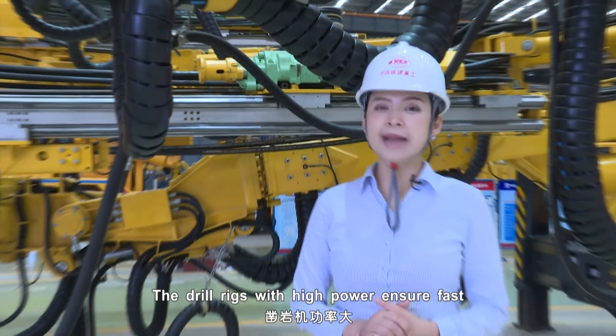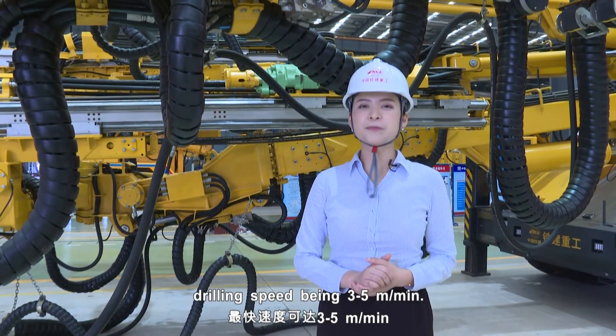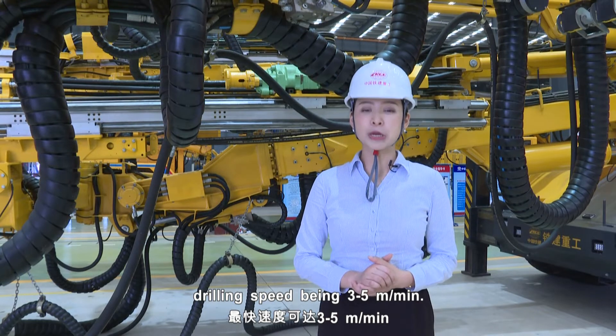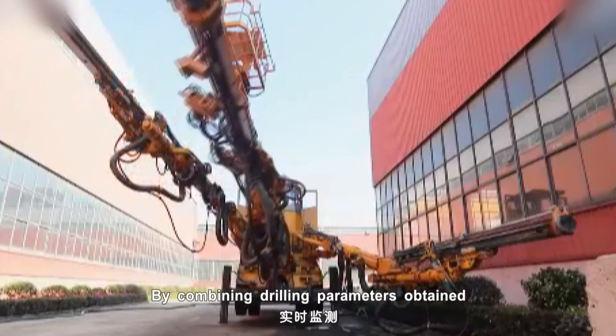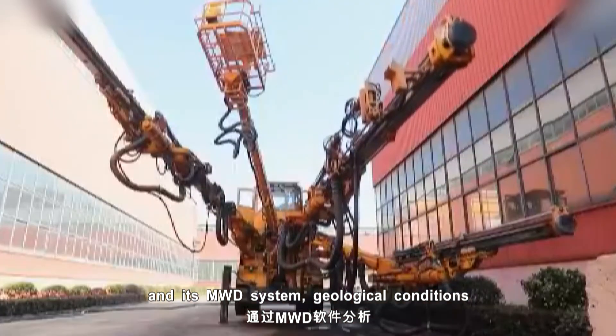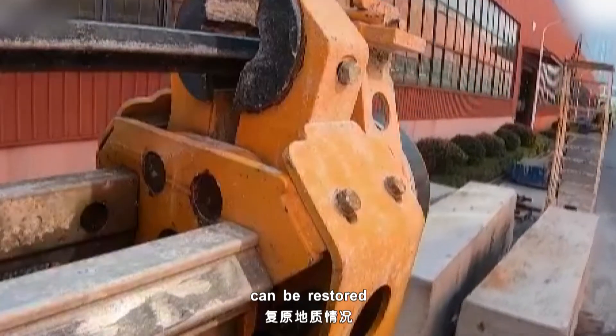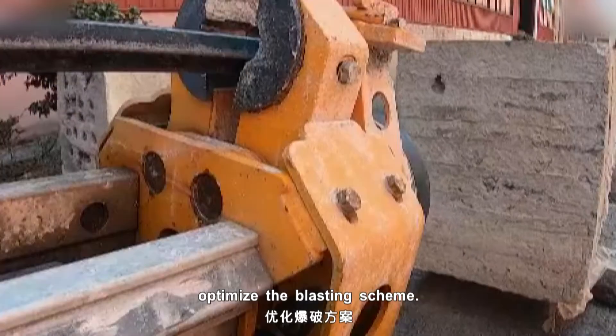The drill rigs with high power ensure a faster drilling rate, with the maximum drilling speed being 3 to 5 metres per minute. By combining drilling parameters in real-time with its MWD system, geologic conditions can be restored on the computer for analysis, so as to optimise the blasting scheme.